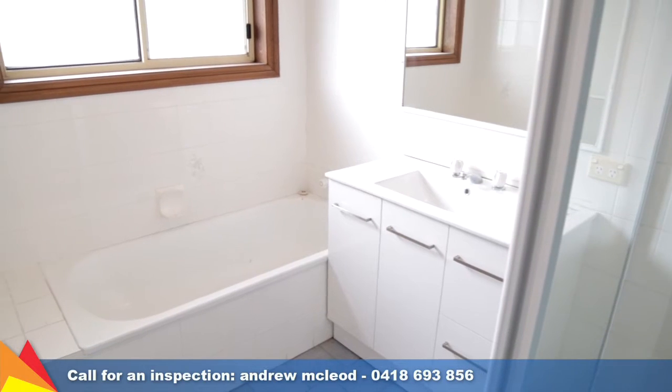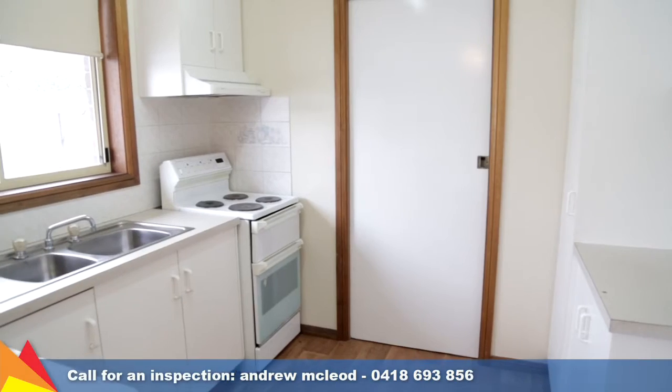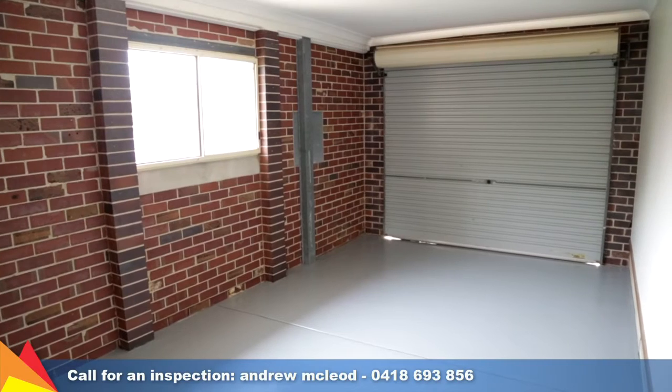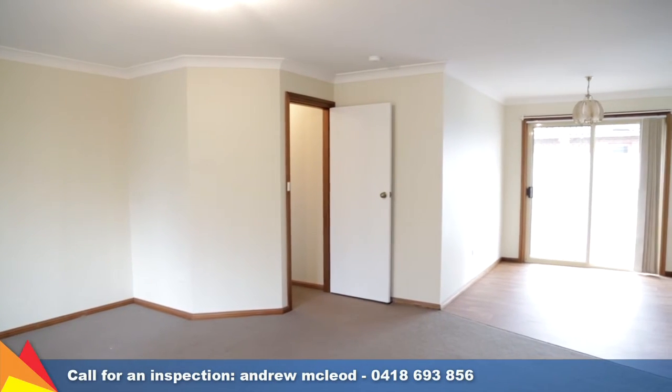Improvements include a new bathroom vanity, shower screen, new timber-look lino flooring through the kitchen area, and it's all been freshly painted. You have the convenience of internal access from the single garage, and enjoy comfort all year round with reverse cycle air conditioning.